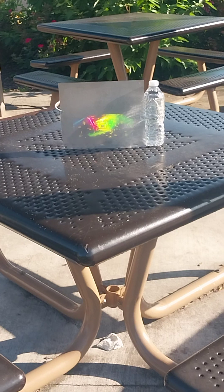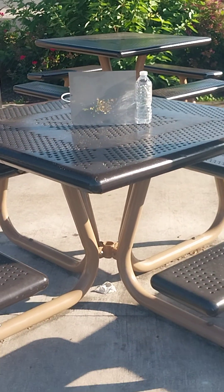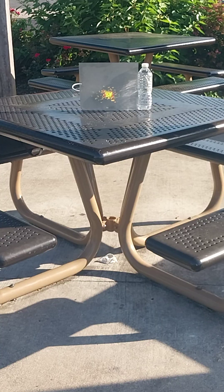Look at that. Look how incredible that looks. That's 50 lumen, 720p, people. Look at that. All right, people. Hope you enjoyed. Gotta go, and God bless.